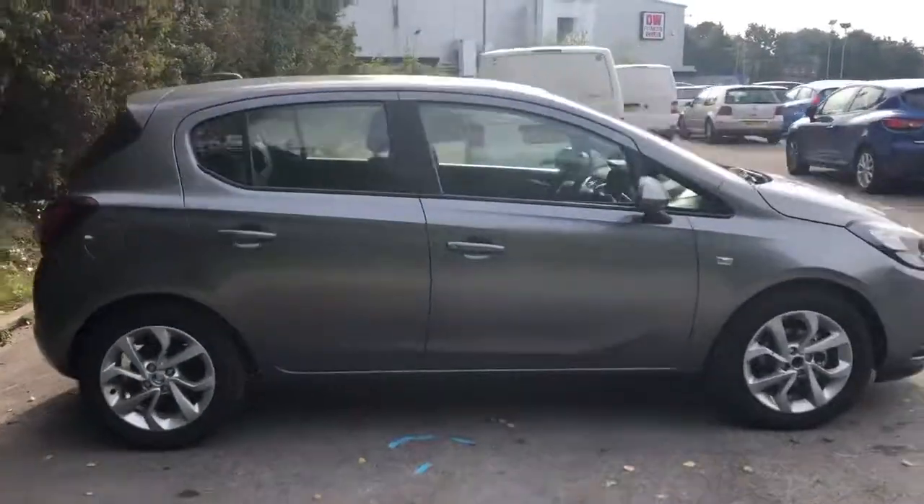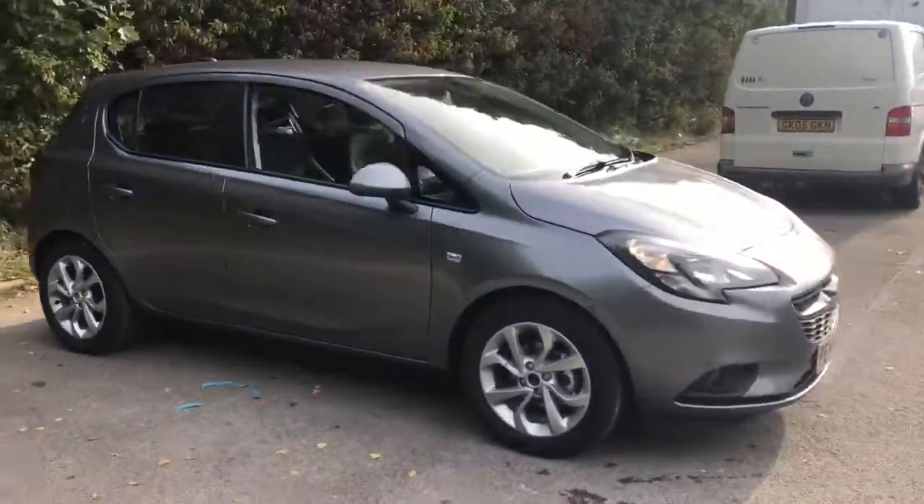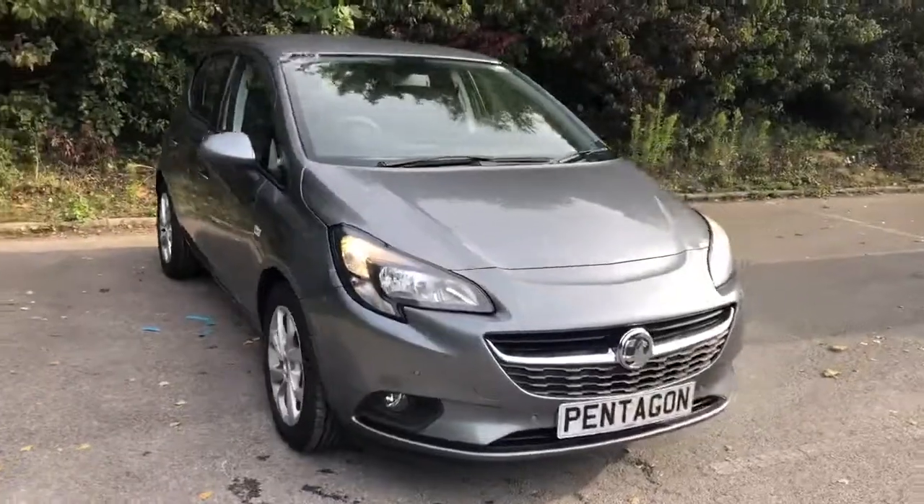And there we have the brand new Vauxhall Corsa. To arrange a viewing or book a test drive, please contact Pentagon Vauxhall at Lincoln Tritton Road.